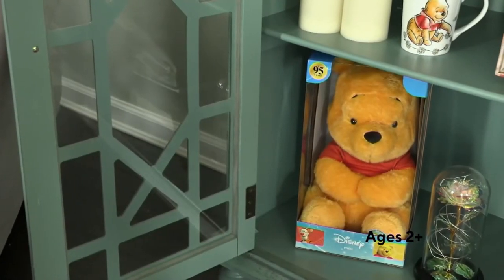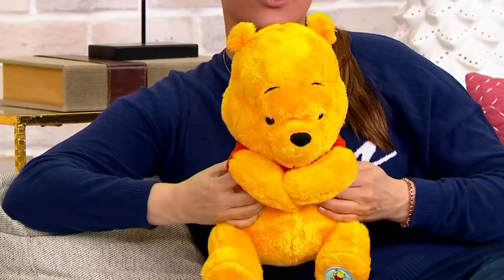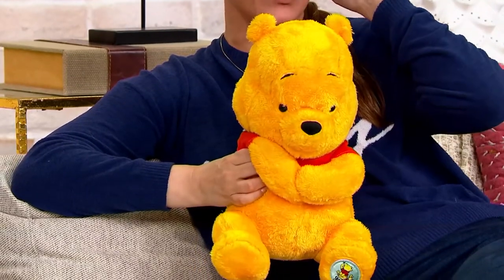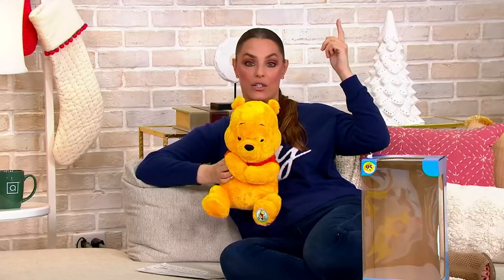A lot of people are ordering more than one, and at this price yes — because it is original Disney. You can give one as a gift to the kiddos and then keep one as a collector's piece in that collector's box in mint condition. We're at the 95th anniversary now, and he's only gonna keep growing. Winnie the Pooh will be around for another 95 years, so why not have a great collector's piece like this?